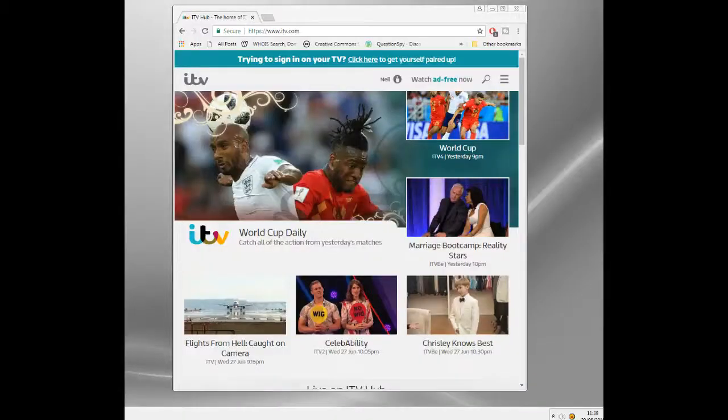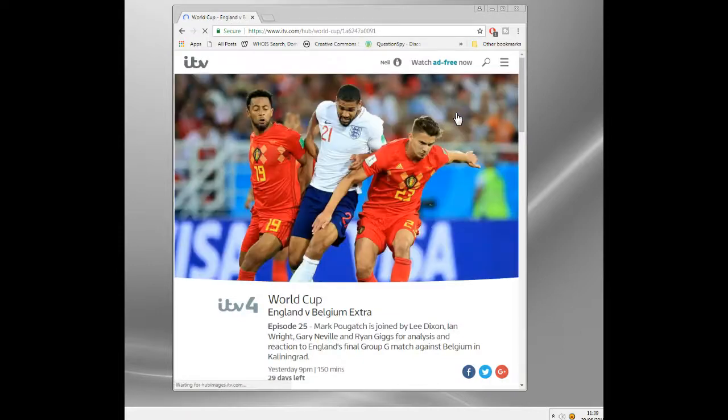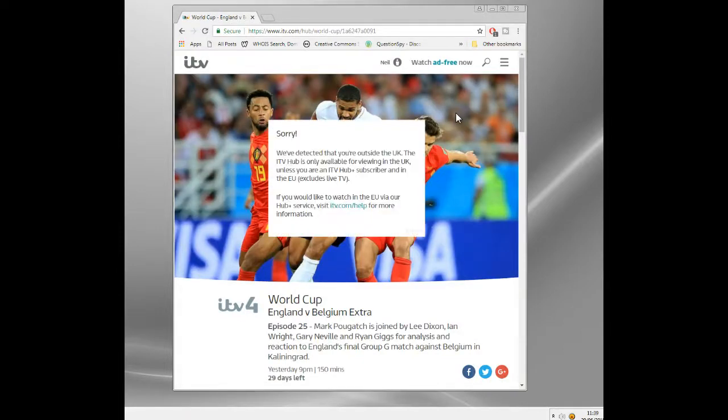In this video I'm going to show you how you can watch any UK TV station from outside the UK. Anytime that you're outside the UK borders — whether you're on holiday, traveling, or just live abroad — if you try and access anything like BBC iPlayer, ITV Hub, Channel 4, Channel 5, Sky, any of those, you'll get blocked. It basically looks up your IP address quickly and detects you're outside the UK.